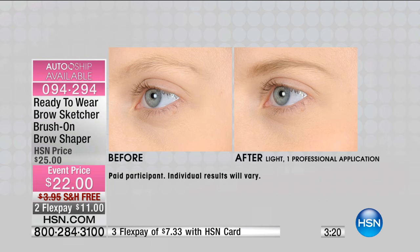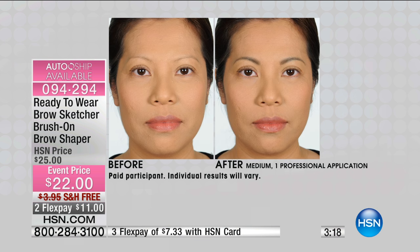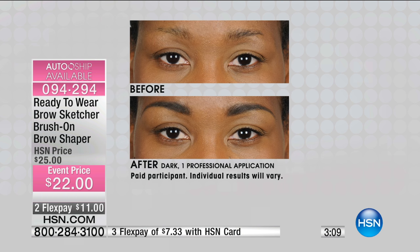I do believe that foundation is going to be perfect for you, Tracy — you made a great decision. But what are you doing with your brows? Because you've got to have the right brow. The brows are going to be next, I promise you.